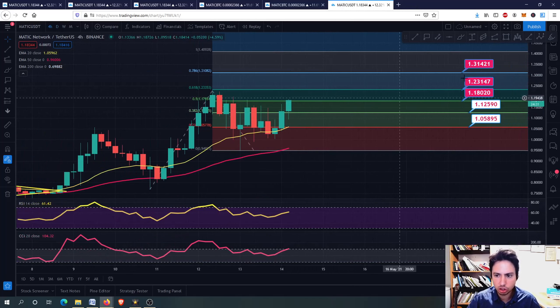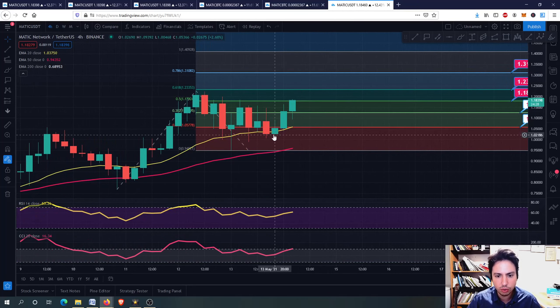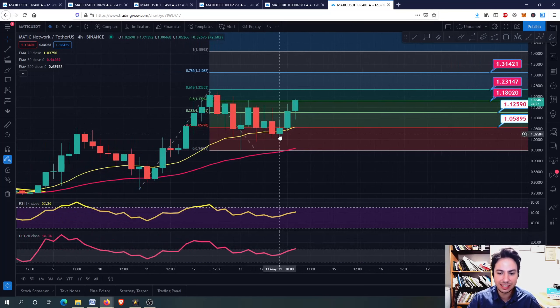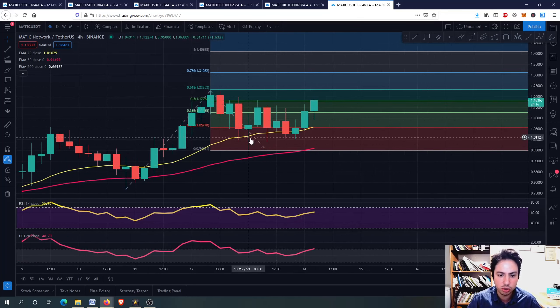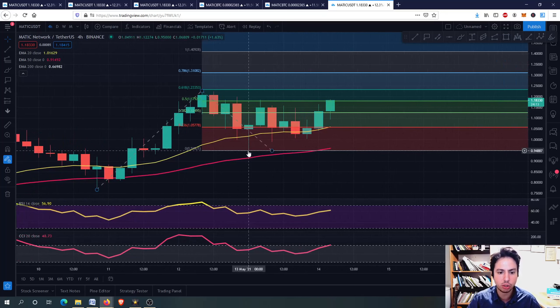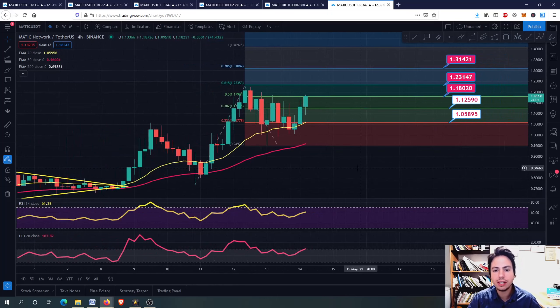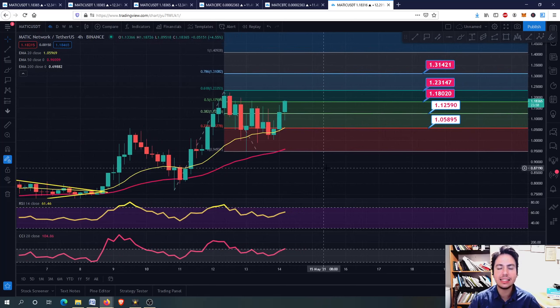So right now, MATIC against USDT - you can see here we are doing good. We have the three white knights, as we call them - the three white knights. You can see three green candles here, with hammer candles showing a momentum shift. There was big buying pressure on the 94 to 95 cent level, which was the bottom. Then we were going upwards, and that's why I drew this Fibonacci extension level.